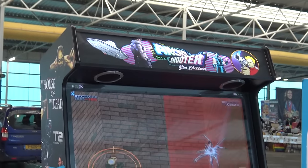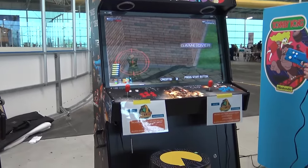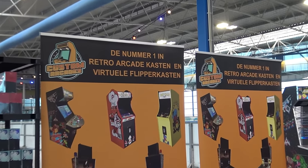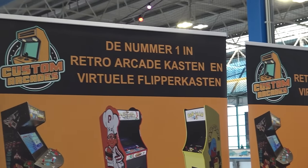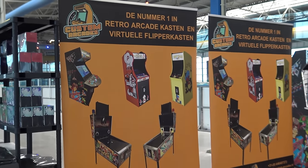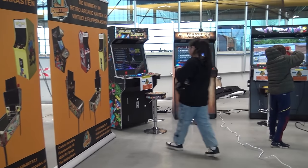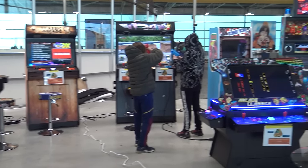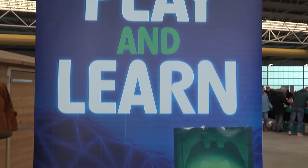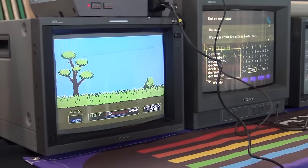If you need a break from buying stuff, Custom Arcade was also at the convention where you can play all kinds of cool retro games on a classic case, and also on a shooting cabinet. ELC even had a virtual pinball for display and for playing. It was absolutely a great overall experience when it comes to playing some old-school retro games.